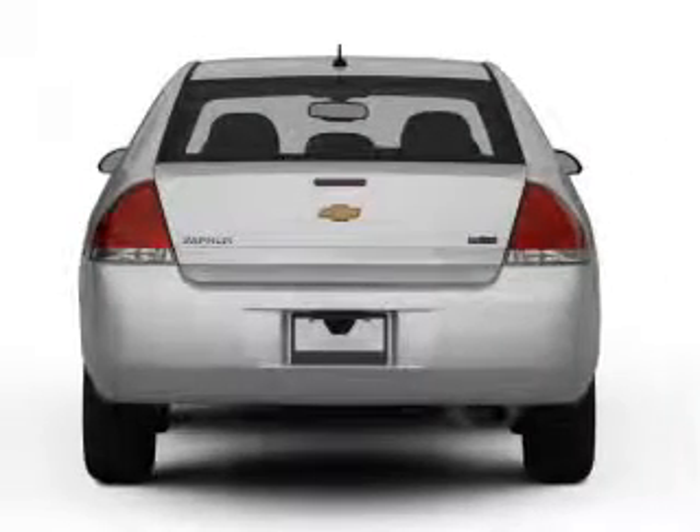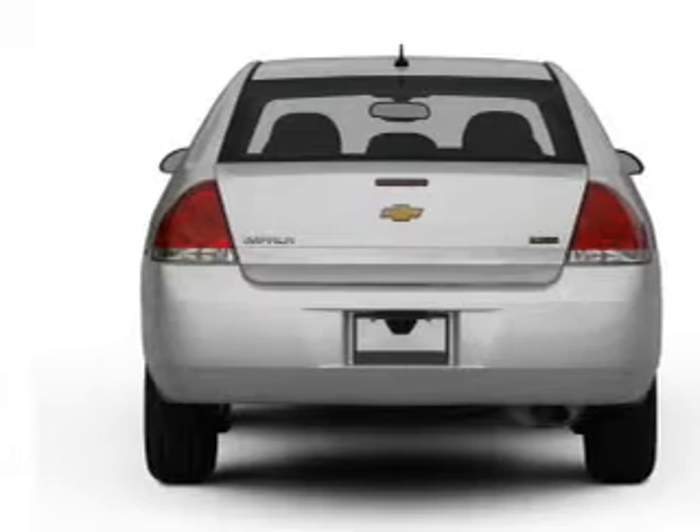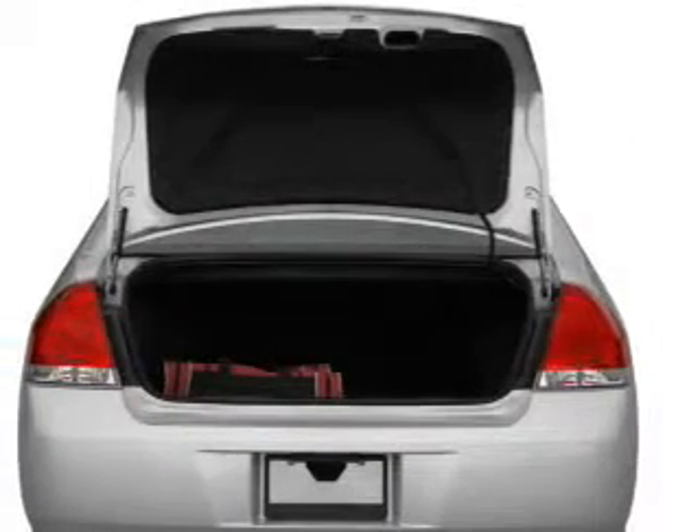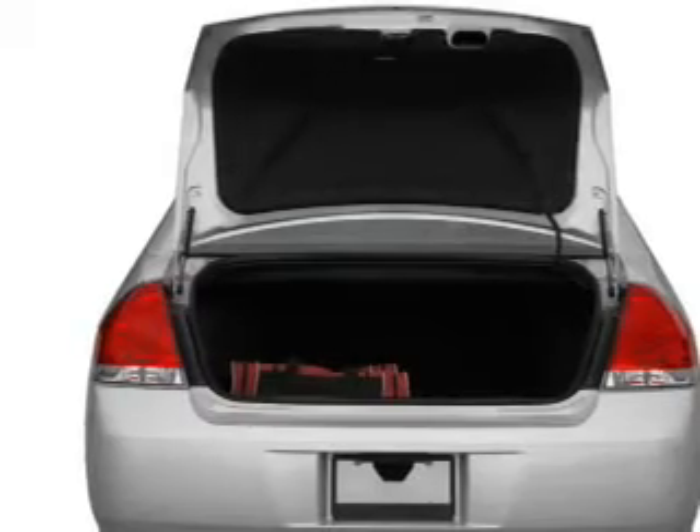With a reliable six-cylinder engine that responds smoothly to its automatic transmission, a premium sound system is just one of the benefits of owning this vehicle. Anti-lock brakes help you bring your vehicle to a safe stop.